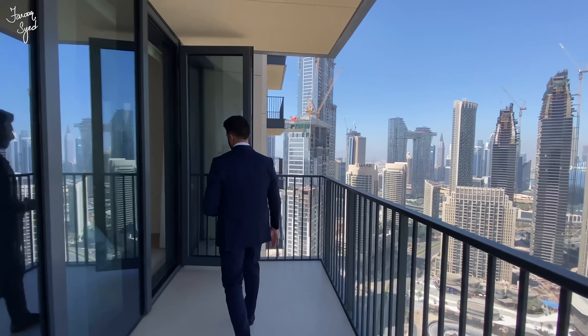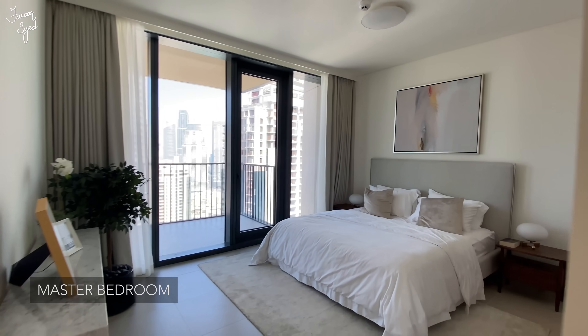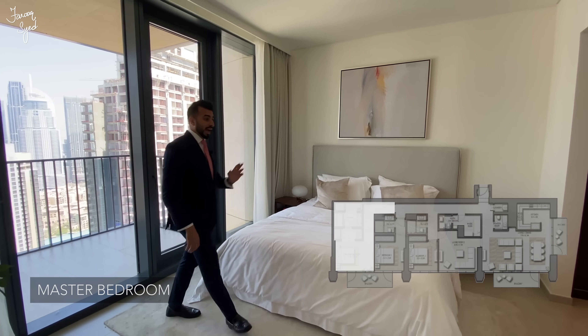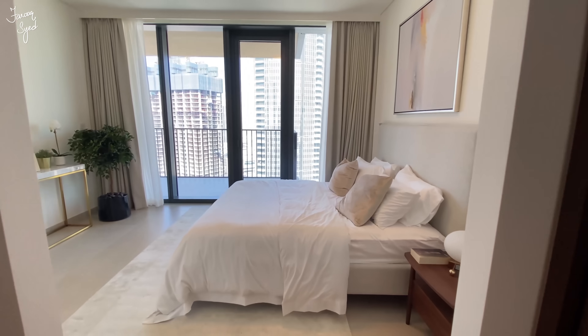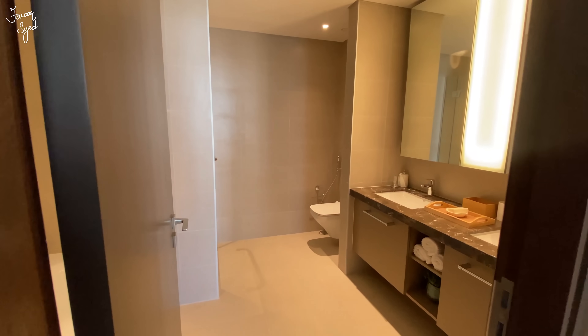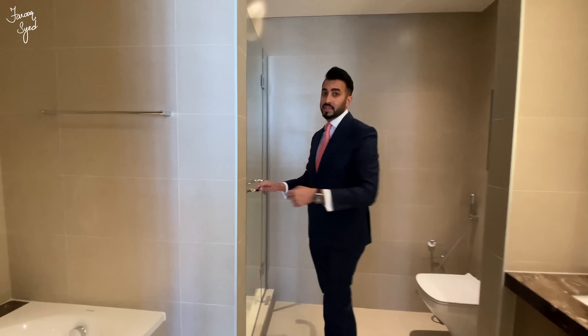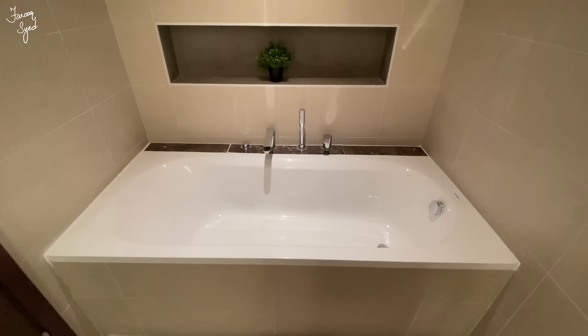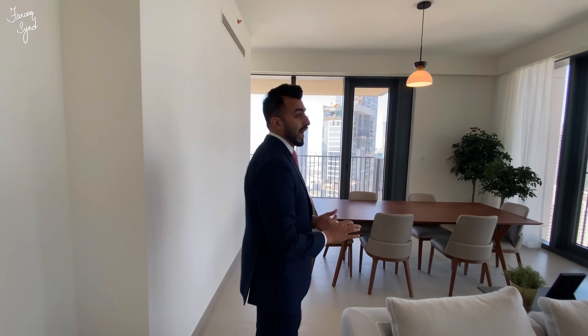Finally we're here in the master bedroom of this three-bedroom apartment. As you can see, the size is much larger and we have a walk-in closet — his and hers cabinets with lots of cabinet space on the right. On the left side we have balcony access, and then we come to the master bathroom. It's quite nice — we have a double vanity top, extra storage space behind the mirrors, a standing shower room, and a bathtub, all by Duravit.